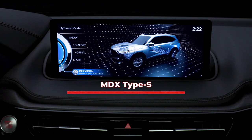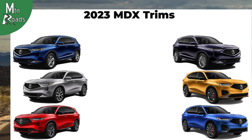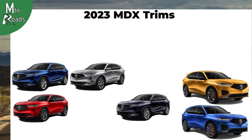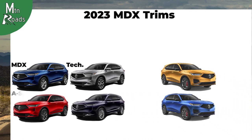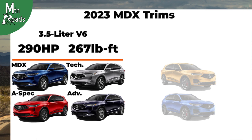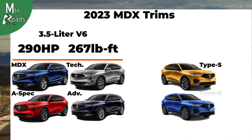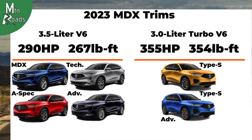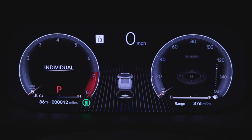The MDX Type S also gets Sport Plus and Lift modes. The MDX, MDX with Technology Package, MDX with A-Spec Package, and MDX with Advanced Package all receive the 3.5L V6 that makes 290 horsepower and 267 pound-feet. The MDX Type S and MDX Type S with Advanced Package both get the 3.0L Turbo V6 that makes 355 horsepower and 354 pound-feet.